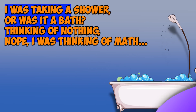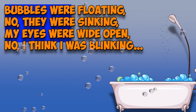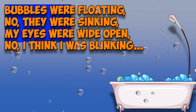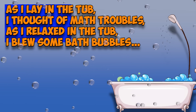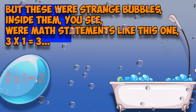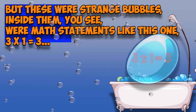Chapter One. I was taking a shower — or was it a bath? Thinking of nothing? Nope. I was thinking of math. Bubbles were floating? No, they were sinking. My eyes were wide open? No, I think I was blinking. As I lay in the tub, I thought of math troubles. As I relaxed in the tub, I blew some bath bubbles. But these were strange bubbles — inside them, you see, were math statements like this one: three times one equals three.